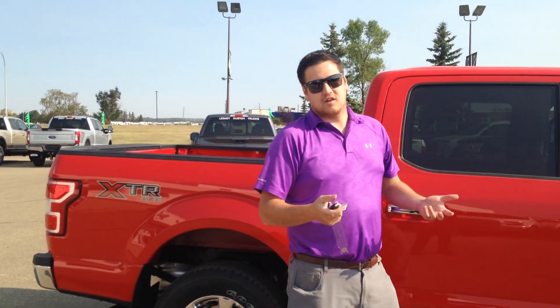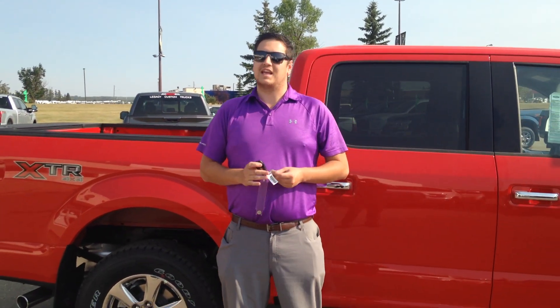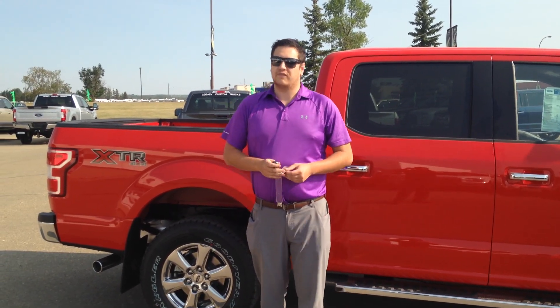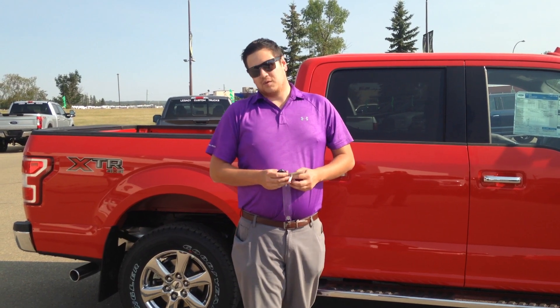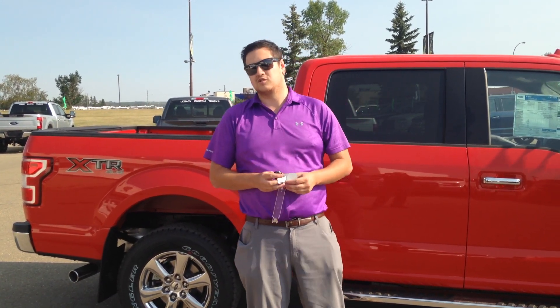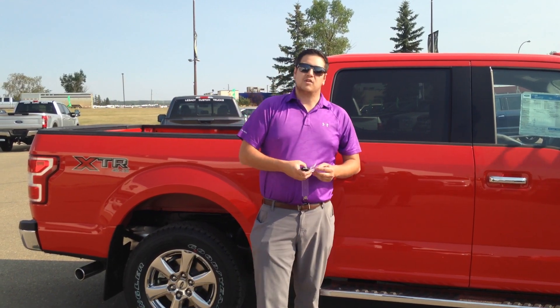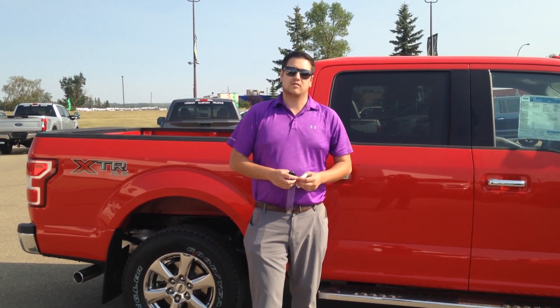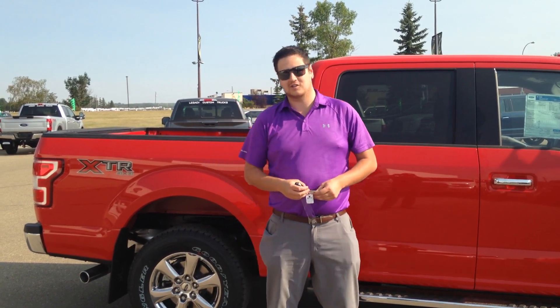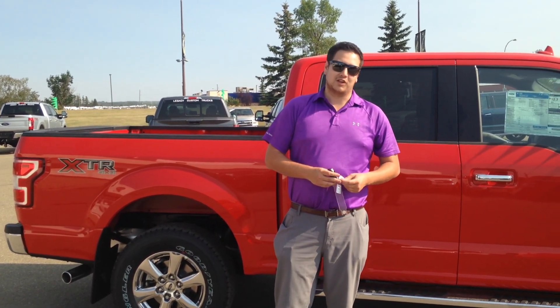Interest rates are fantastic on the trucks. Come on in to Legacy Ford in Rimby or Ponoka. 403-783-5501 is the phone number here. If you are in the Rimby area, pop on over and see us there — 403-843-2622 is the phone number there. You can see myself, Kurt or Doug. And if you are in Ponoka, you can see Trevor, Curtis or Chris. Let your legacy start here.